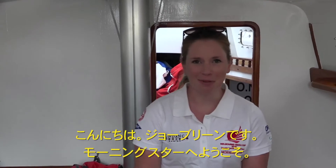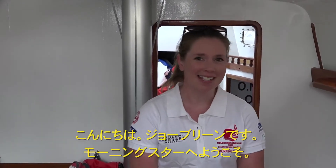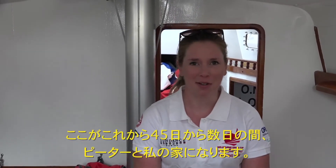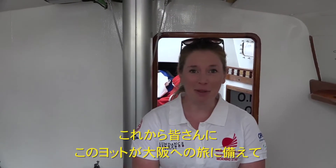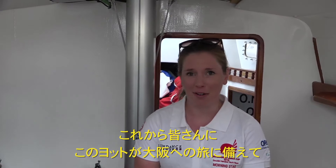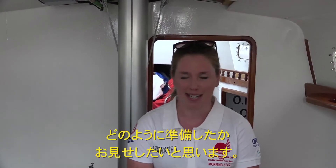Hi, I'm Jo Breen and welcome to Morningstar. This is going to be Peter and I's home for probably the next 45 or so days. I'm just going to give you a quick run through of how we've got the boat ready for our big mission to Osaka.